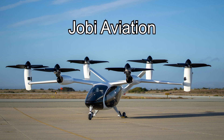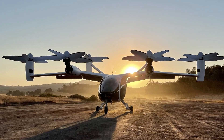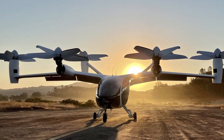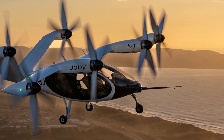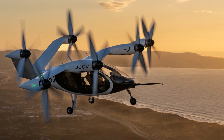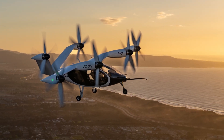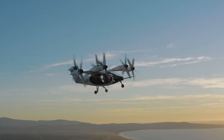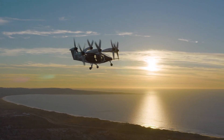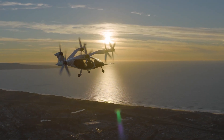Joby Aviation in Santa Cruz, California, just got approval from the FAA for testing the first of its flying taxis manufactured on their actual production line. In addition, they signed an agreement with the U.S. Air Force to deliver up to nine air taxis under a $55 million contract extension — the company's first revenue-generating operations. Joby will deliver the first two aircraft to Edwards Air Force Base in California by March 2024 for field exercises that will help the Air Force determine whether to adopt electric vertical takeoff and landing aircraft.